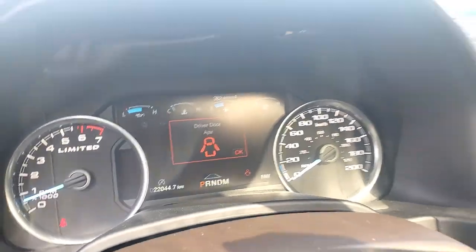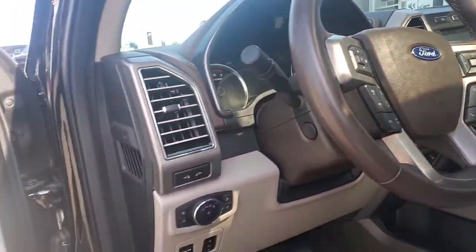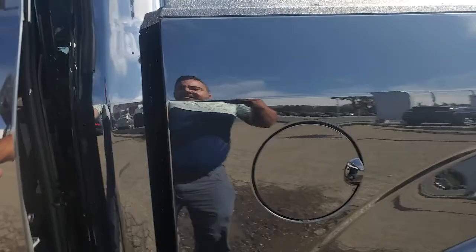The exact kilometers is 22,044. You have adaptive cruise, blind spot monitors, and huge room in the back as well.